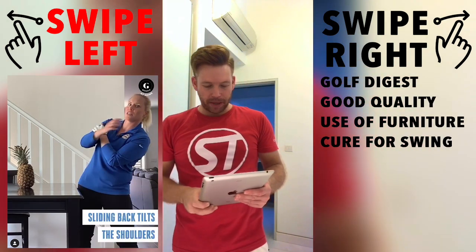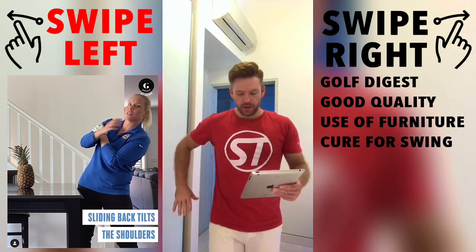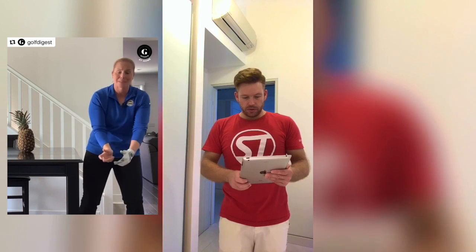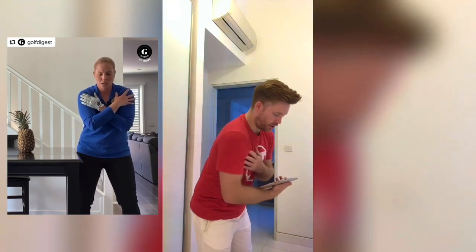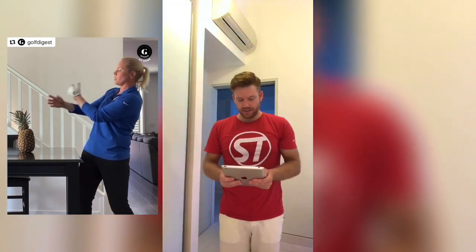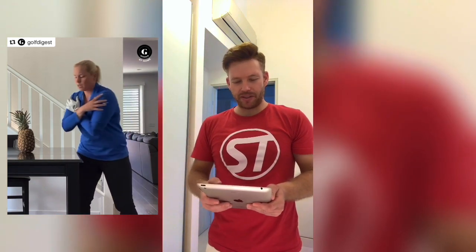As we get into this video, the backswing cure, the first text that comes up is 'sliding back tilts the shoulders.' I think the use of having that table there is actually really good — it stops you from swaying your hips. As we continue, she talks about how they get steep. Now she starts to put her arms across her chest, showing how you should move in the backswing, and as she does that she grabs — I don't know why it's a pineapple — she grabs the pineapple. And I was like, is this for real? And I thought, this is Golf Digest, they've definitely put some effort into this video.